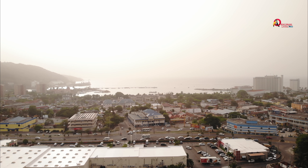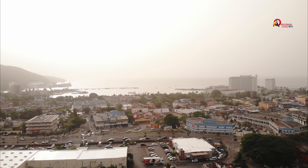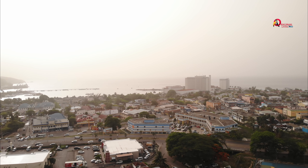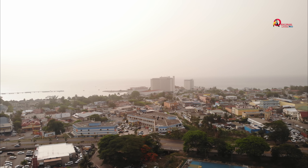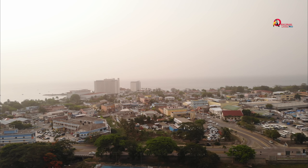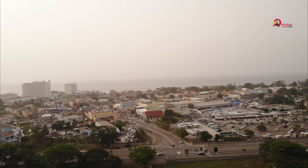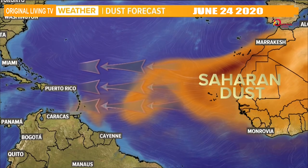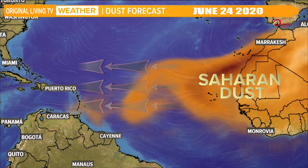This dust comes from the African continent, from the Sahara desert — basically 10,461 kilometers from Jamaica. It's the third largest desert in the world. The dust traveled across the tropical Atlantic into the Caribbean and started to affect Jamaica on Monday June 22nd 2020, arriving in the Caribbean from Sunday June 21st 2020, after spending the last week crossing the Atlantic Ocean.